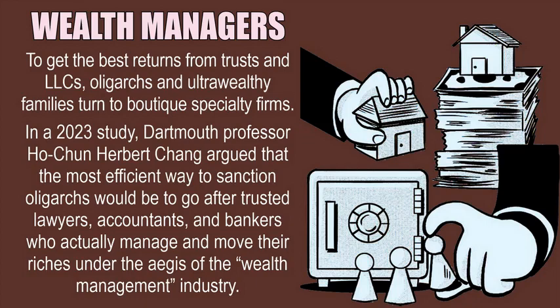Wealth managers. To get the best returns from trusts and LLCs, oligarchs and ultra-wealthy families turn to boutique specialty firms. In a 2023 study, Dartmouth professor Ho-Chun Herbert Chang argued that the most efficient way to sanction oligarchs would be to go after the trusted lawyers, accountants, and bankers who actually manage and move their riches under the aegis of the wealth management industry.